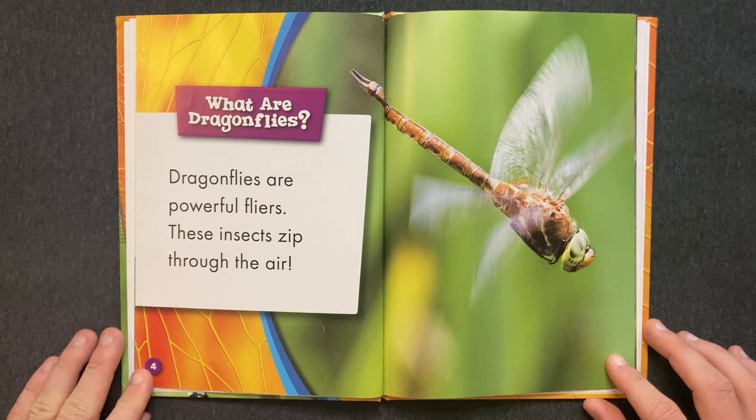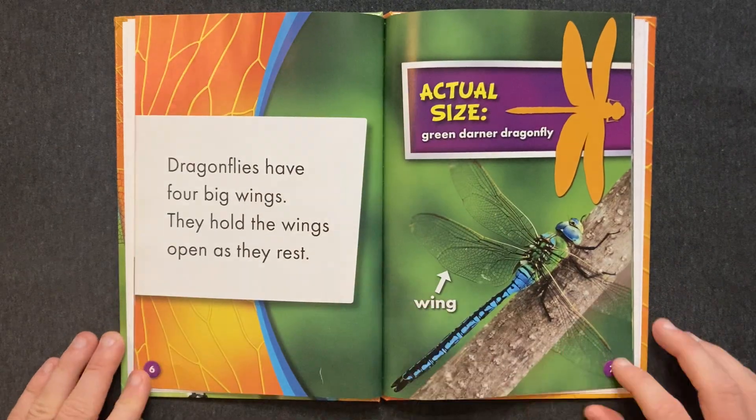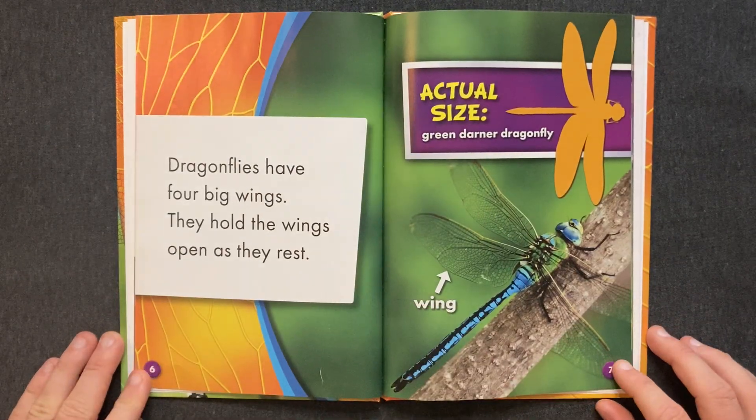Dragonflies are powerful flyers. These insects zip through the air. Dragonflies have four big wings. They hold the wings open as they rest.